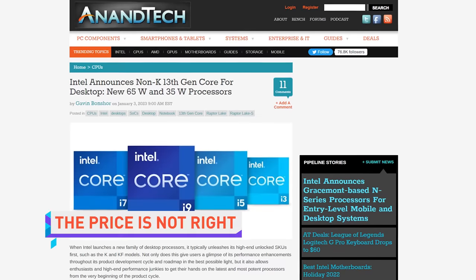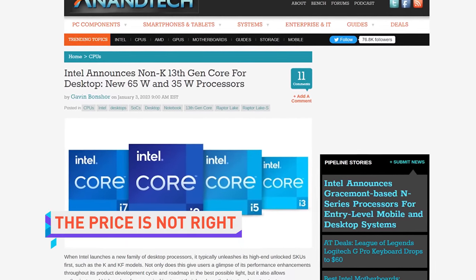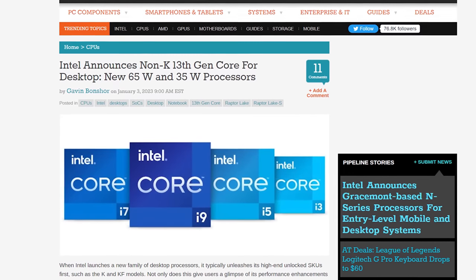Intel unveiled 16 more 13th Gen desktop processors, meaning the lineup now includes 23 SKUs, ranging from the Core i3-13100T — a little baby guy — to the Core i9-13900KS. That's the Charizard of the lineup. That's a beefy lad.